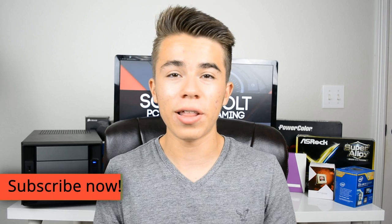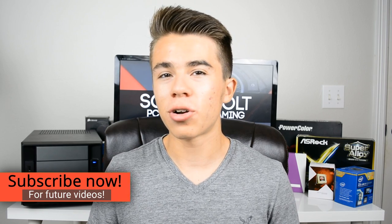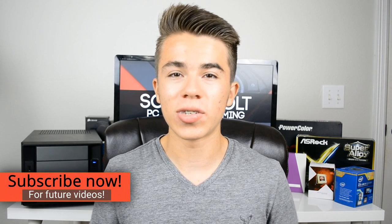Hope you guys enjoyed this PC build video for $1,000 with the new Skylake i5 processor. Make sure to like, favorite, and subscribe. This is the Skyworld Channel signing out.